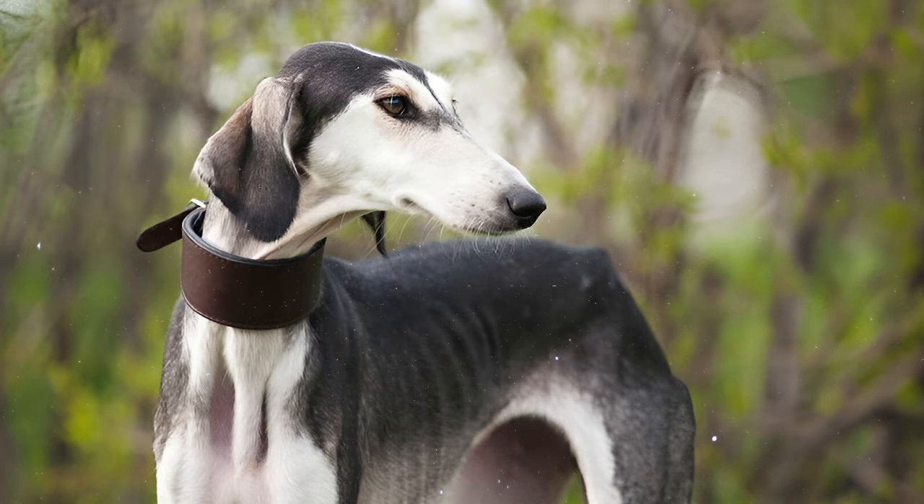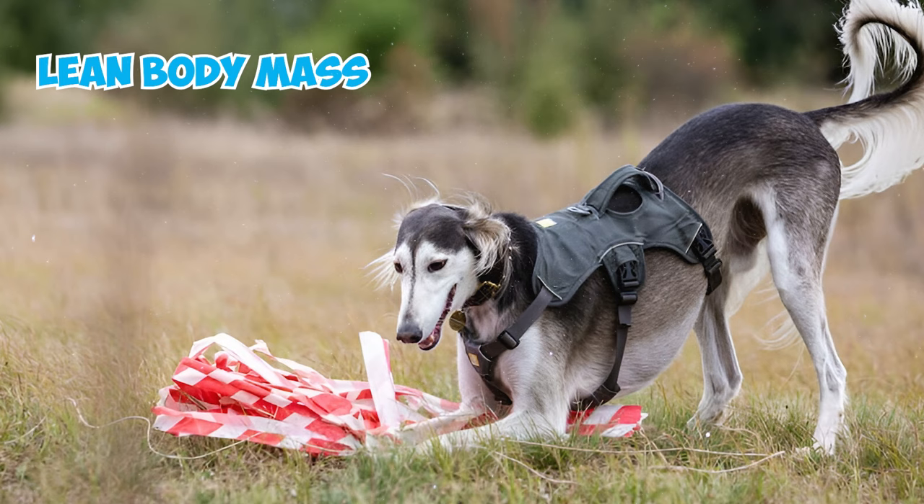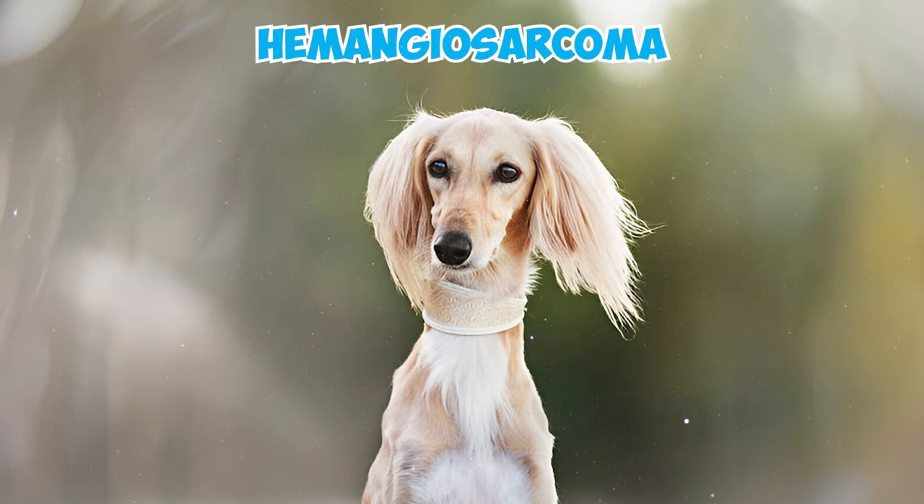Number 15: Unlike many dog breeds, Salukis don't often have genetic diseases. However, they could face concerns such as anesthesia sensitivity due to their lean body mass with a very small fat percentage. Other potential issues include hemangiosarcoma, cardiomyopathy, and hypothyroidism, similar to other dog breeds.